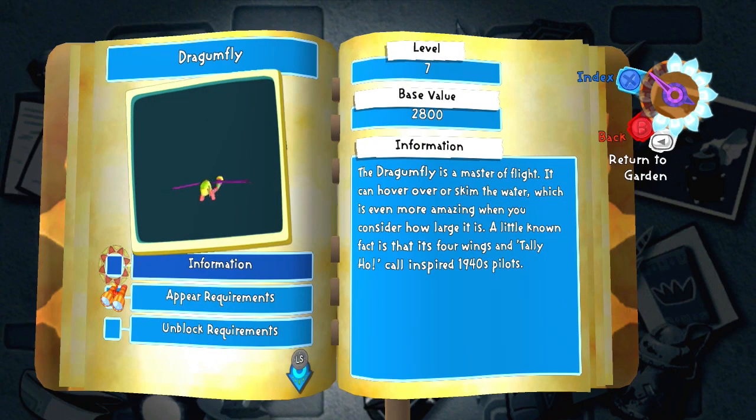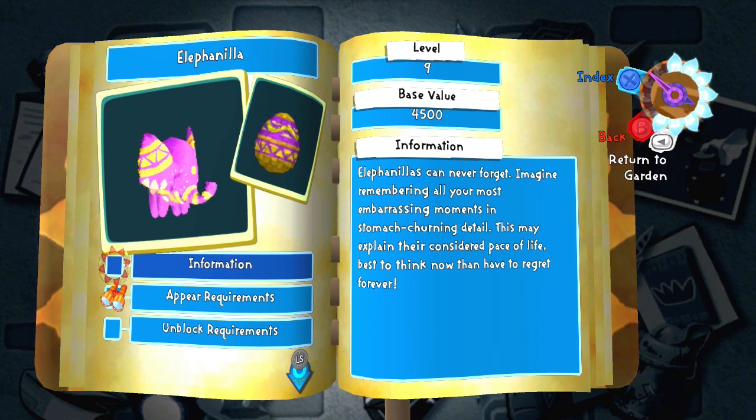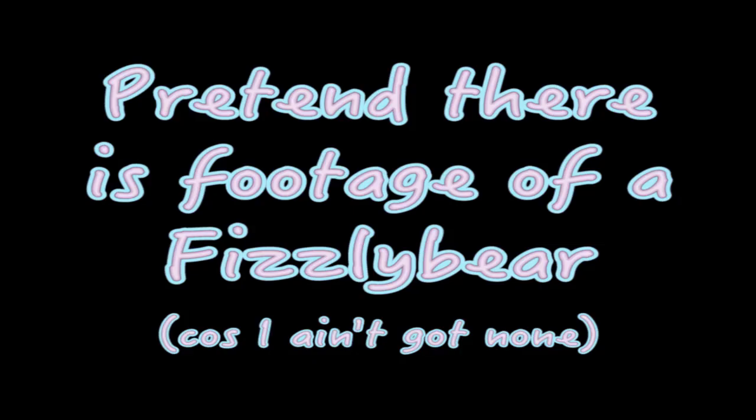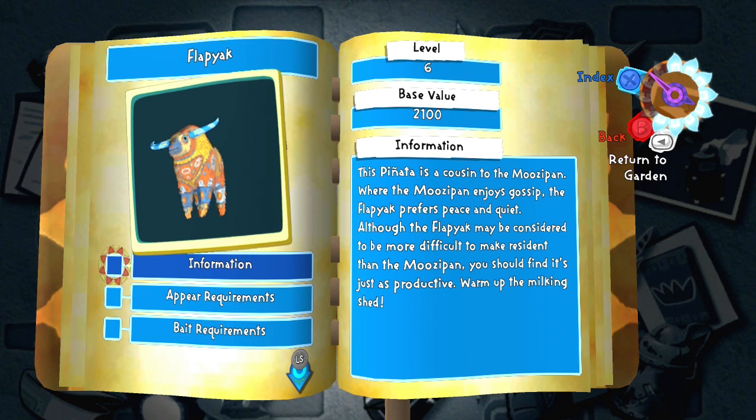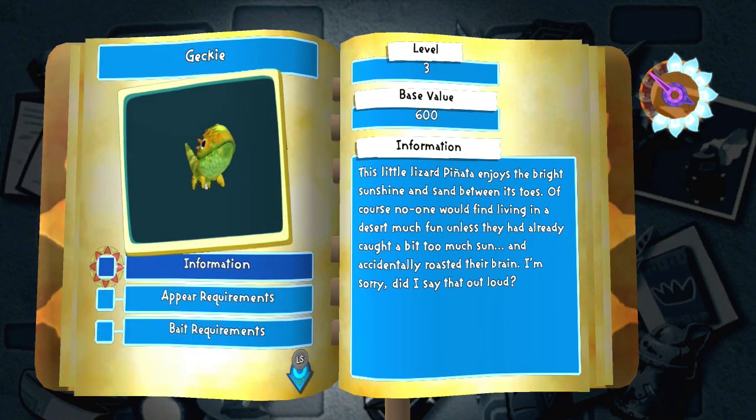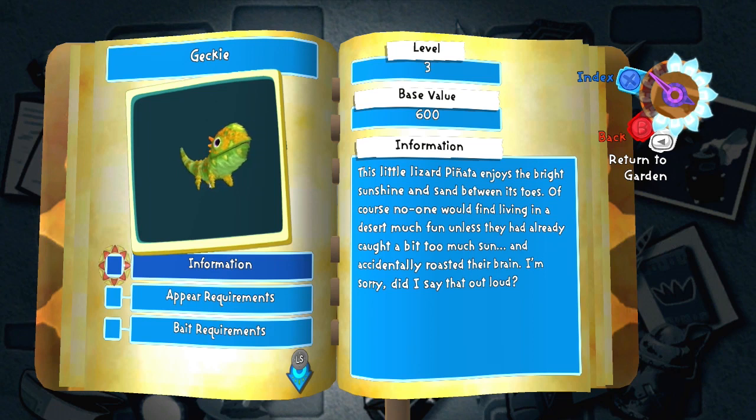Dragonfly — oh it's a dragonfly, yeah. Elephantilla — it's an elephant that only ever drinks vanilla, melted vanilla ice cream. Fizzily bear — it's one of those gummy bears but covered in sugar. Flap yak — it's a flapjacked moose... yak. Gekki — it's a gecko that is a key to your heart.